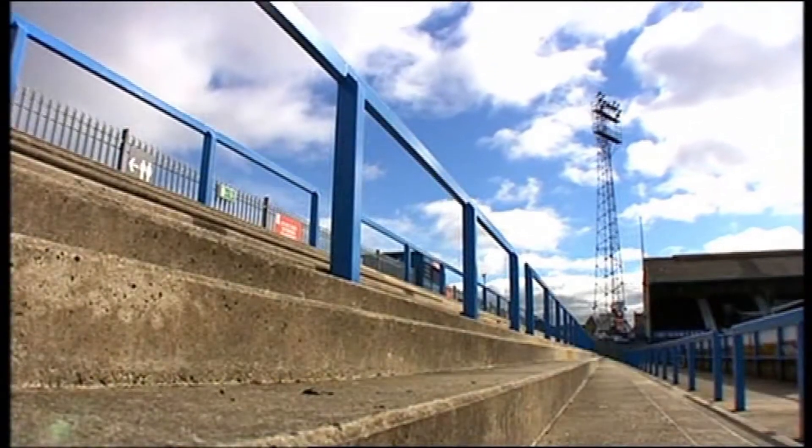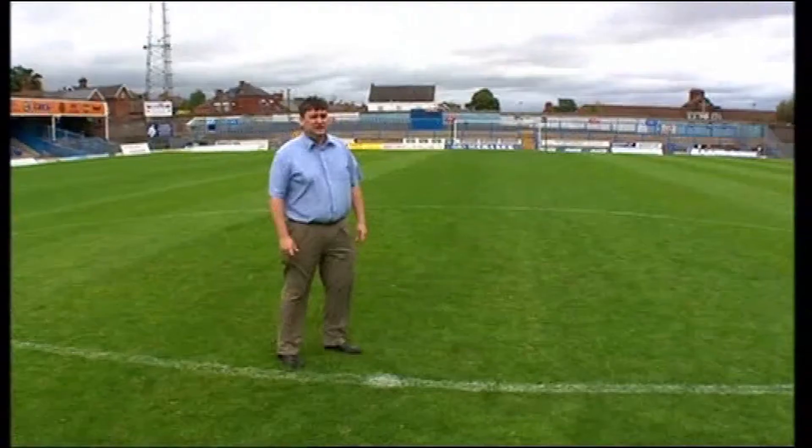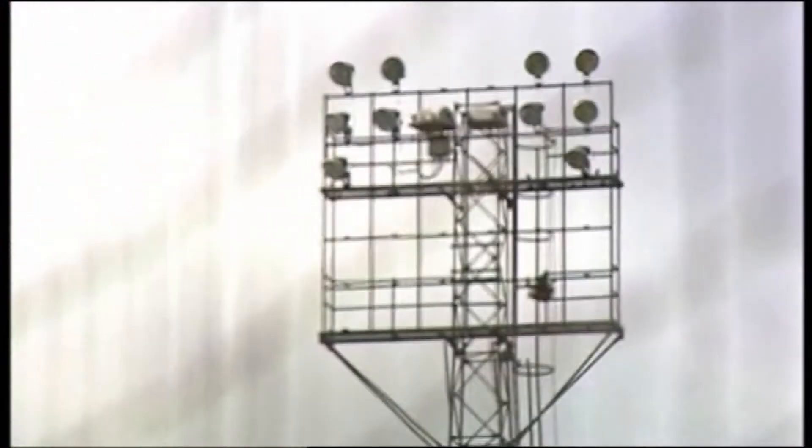We've got behind me the away end, the Cross Street end. It's an uncovered area for away supporters. We were the last club in the country to have floodlights, and they were put in in 1967.